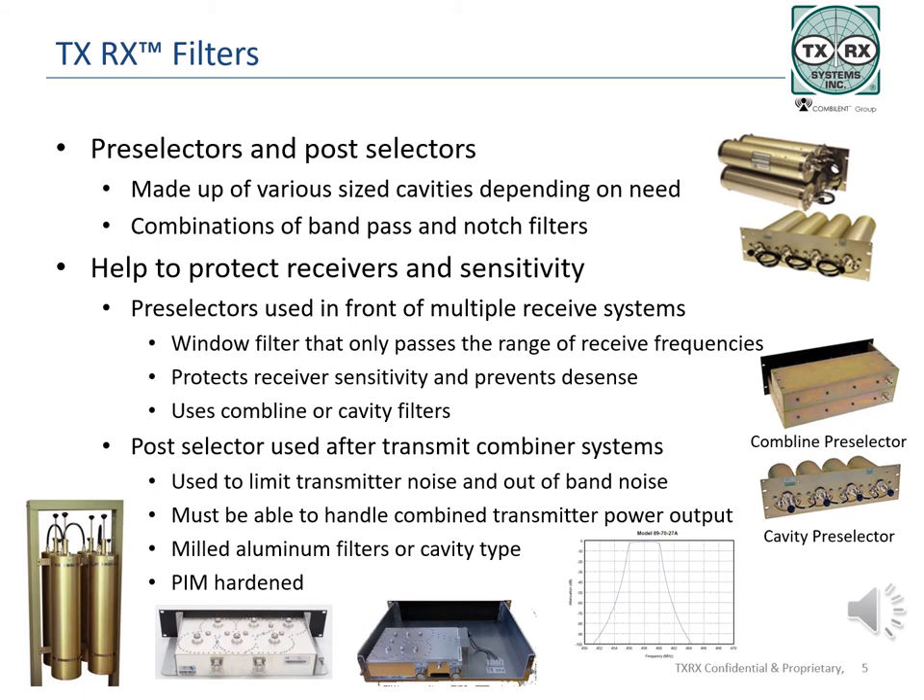Post-selectors are filters used after a transmitter or transmit combiner to reduce amplifier noise. Transmitters produce a lot of wide band noise and can cause interference to their own or other system's receivers. These filters must be able to handle the power levels of the transmitters or the combined output following a system combiner. TXRX Systems builds post filters using standard cavities or milled aluminum cavities. As in all systems currently, components with multiple carriers going through them must be PIM rated, capable of carrying the signals without producing harmful passive intermodulation levels.